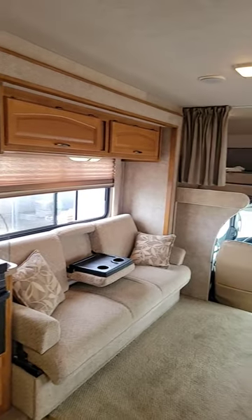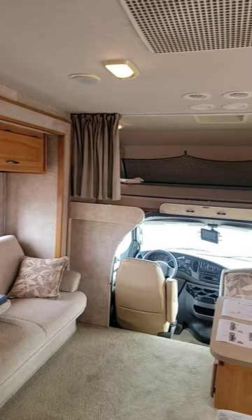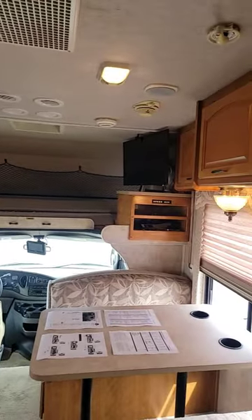You have sleeping for up to eight. There's your slide with the couch and the stove in it, little dinette and overhead bunk.